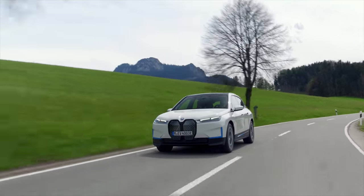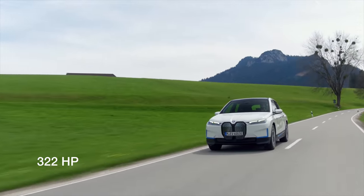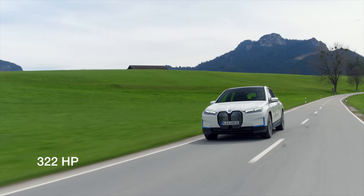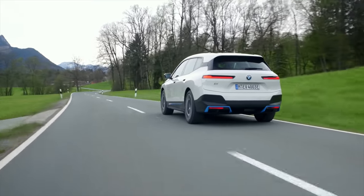In Canada, there's one more model to choose from. It's called the xDrive40 with 322 horsepower and up to 322 kilometers of EV range. It's also standard all-wheel drive.